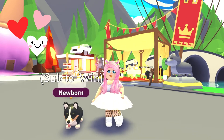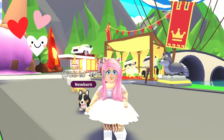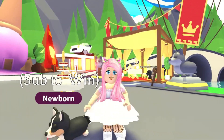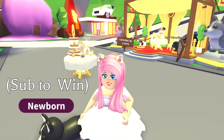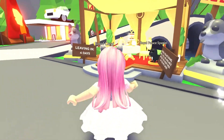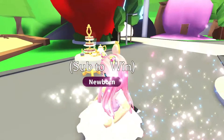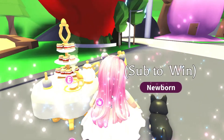Hi everyone, welcome back to my channel, I'm Mimi. I hope you're having a fantastic day. In today's video I've got a little bit of a giveaway for you — I'm giving away the chance to win your very own tea set complete with chair, and also your very own royal corgi.